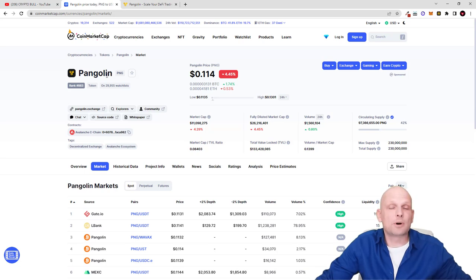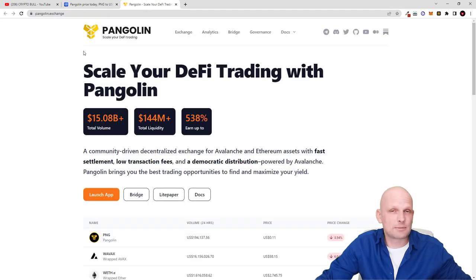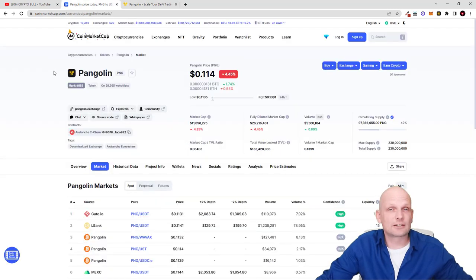Pangolin is a decentralized cryptocurrency exchange built for the Avalanche (AVAX) blockchain, and it is the very first DEX for the Avalanche blockchain. There is also Trader Joe cryptocurrency exchange, but I'm not investing in Trader Joe because I think it is currently a little bit overvalued. Pangolin currently costs only 11 cents, and the maximum supply of Pangolin will ever be 230 million tokens.